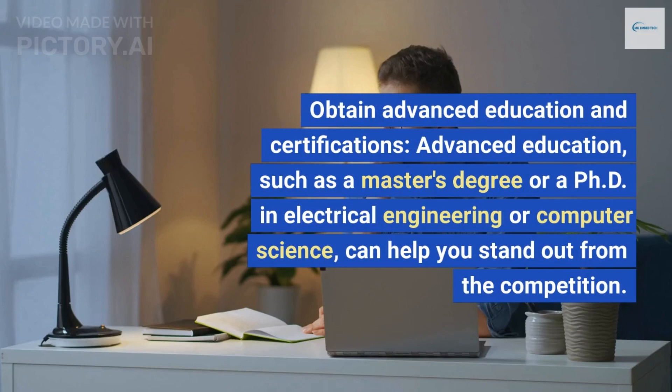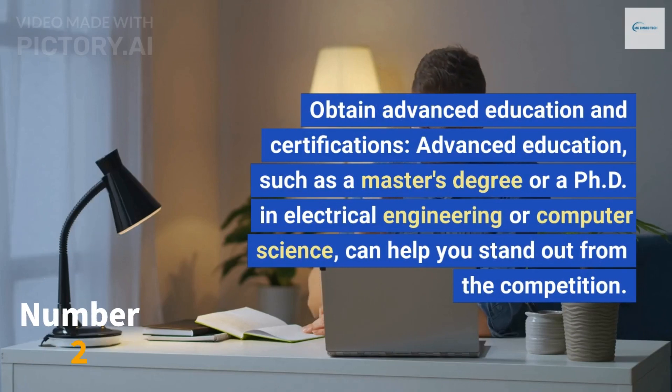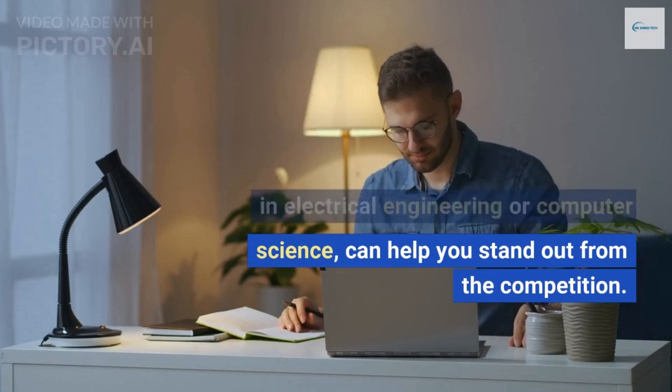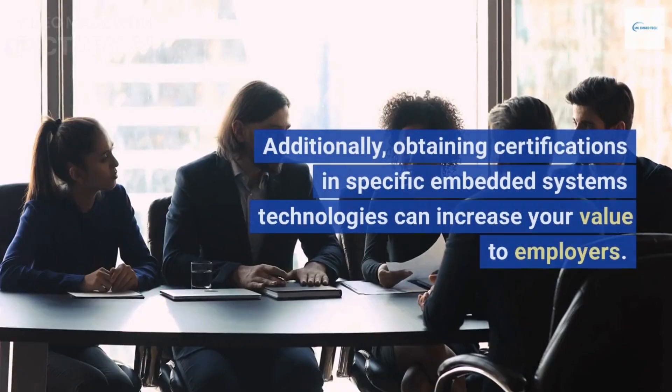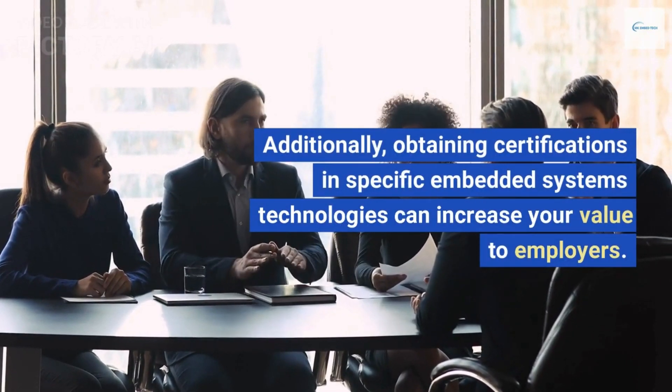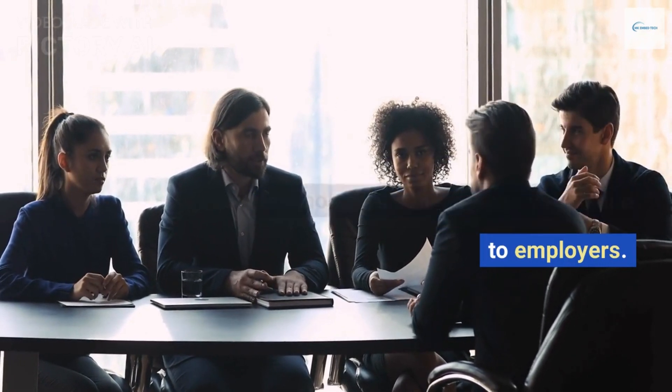Obtain advanced education and certifications. Advanced education, such as a master's degree or a PhD in electrical engineering or computer science, can help you stand out from the competition. Additionally, obtaining certifications in specific embedded systems technologies can increase your value to employers.